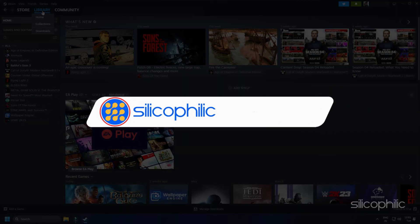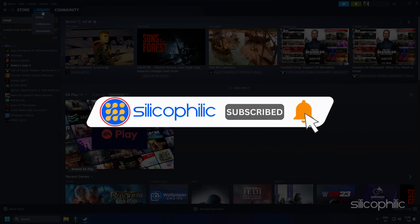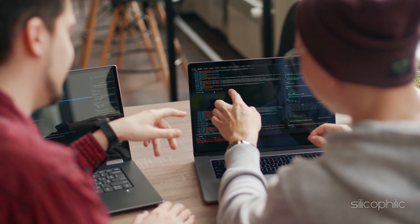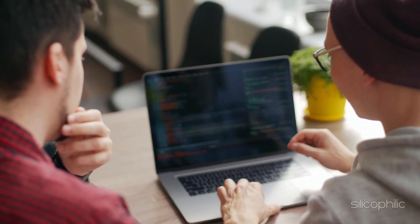Before we move forward, do us a favour by subscribing to our channel and liking this video. It's free and helps us a lot. We do tons of research to find the working solutions for you. Your little support will help us continue making solution videos for you and others.